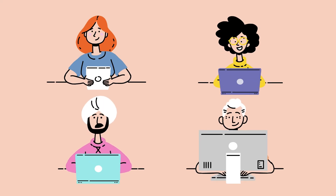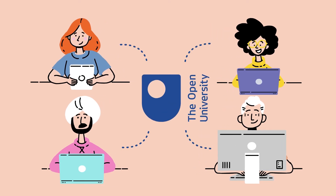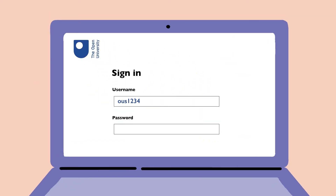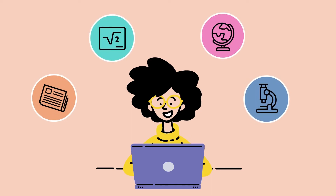OpenLearn can be used for free by anybody, but it's particularly useful for Open University students. Using your OU student username and password to log in, you can research your potential OU course or module before signing up, or complete your student induction.